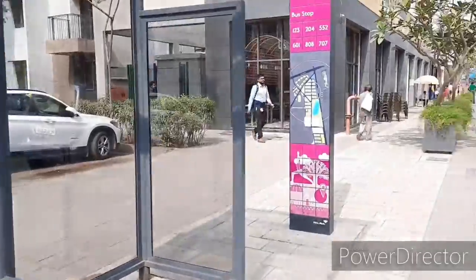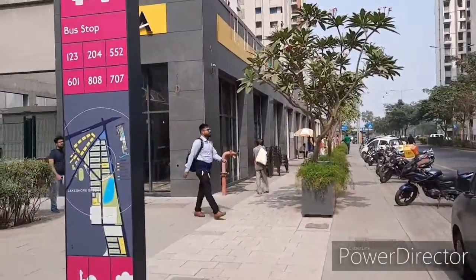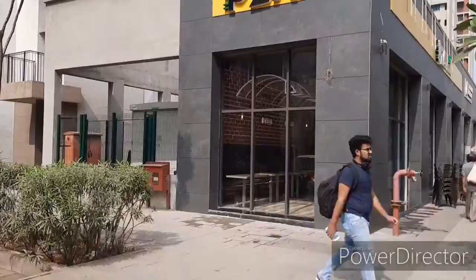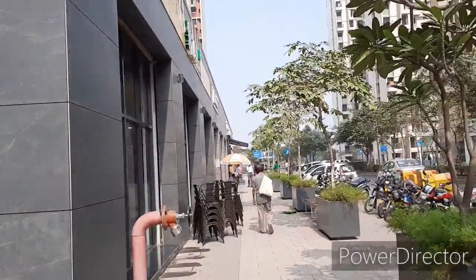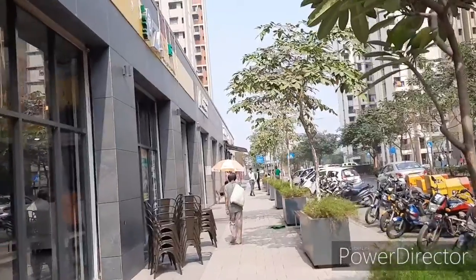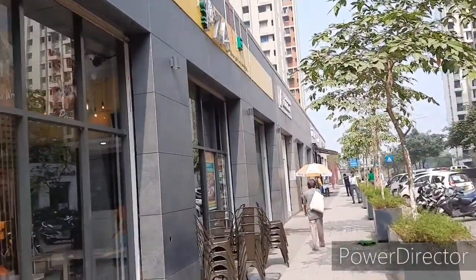This is the Palawa bus stop where the bus actually stops and you will get down here. I will show you some of the food joints and the hangout places in Palawa.